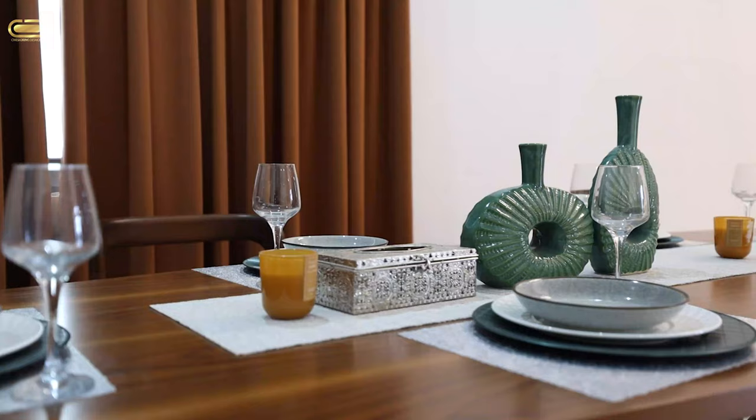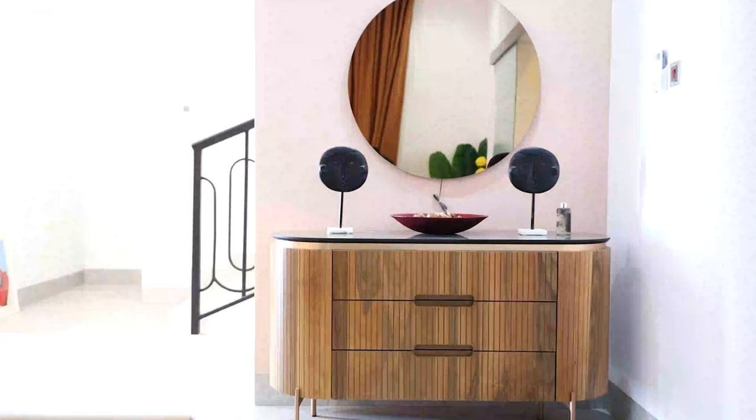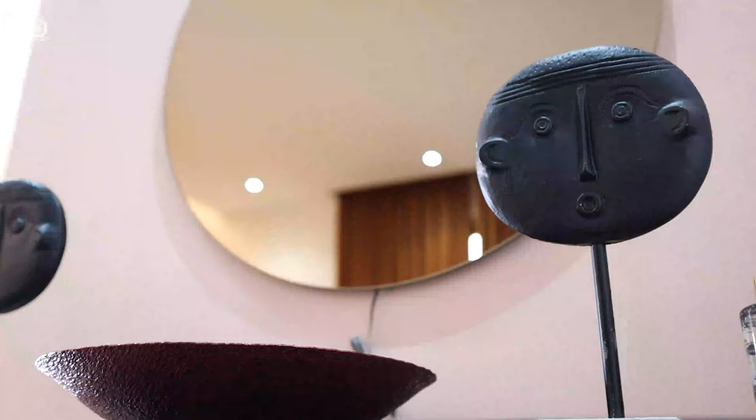Tell me one of your best family memories in the comment section and let's appreciate. Don't forget — every single thing you see with this property actually comes with it. You have your console here complemented by this mirror glass.